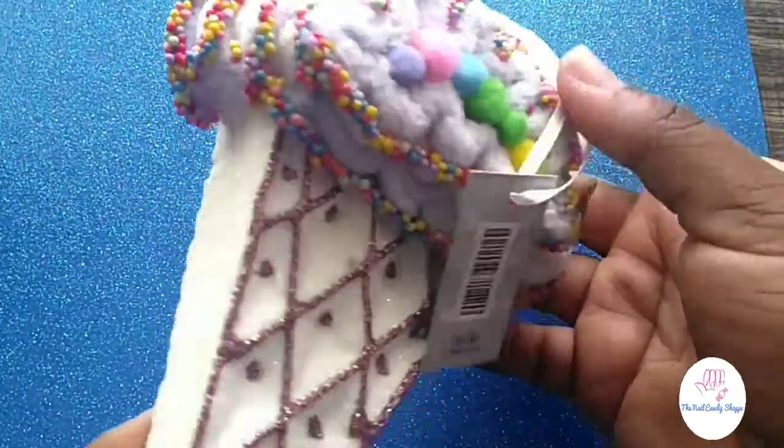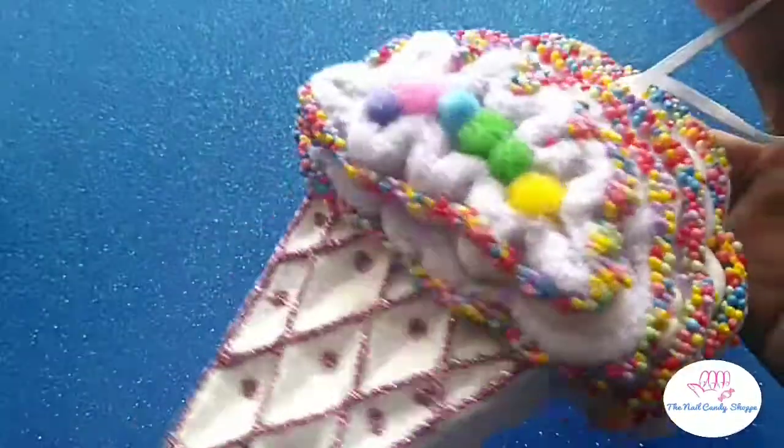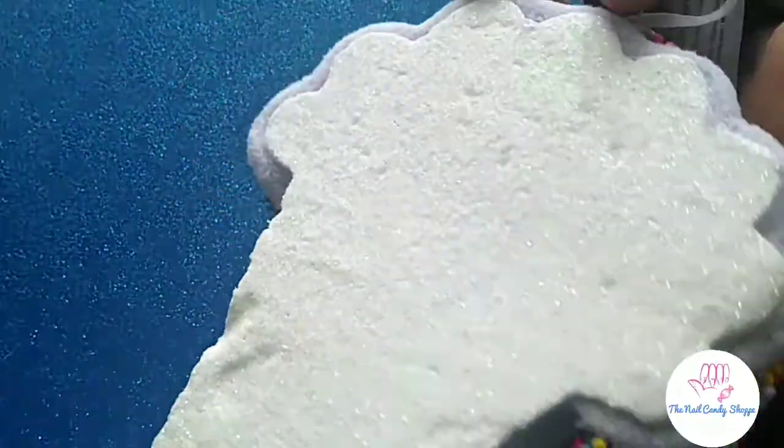This looks like the last Hobby Lobby bag — I haven't shown anything from Amazon yet. Let's finish this last Hobby Lobby bag. Again with the candy dessert ornaments, I got another ice cream cone — this one's bigger than the last one clearly.